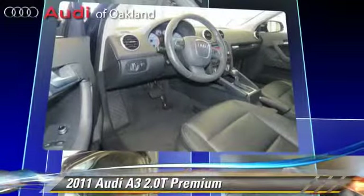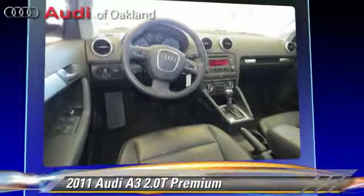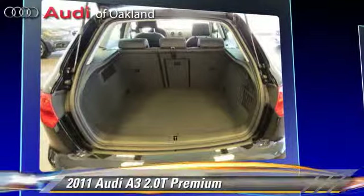This Audi features a heated windshield, leather seats, and premium package. Safety features include traction control, four-wheel ABS, and stability control.